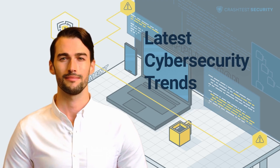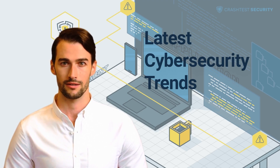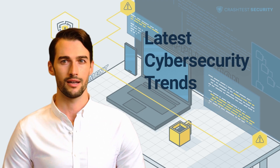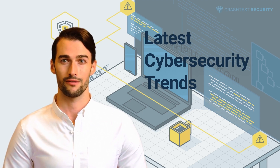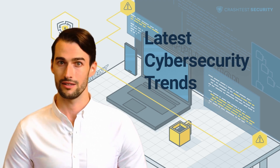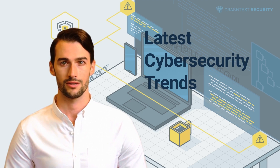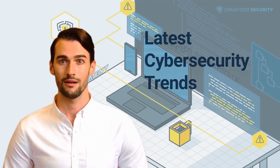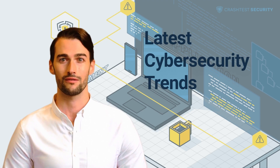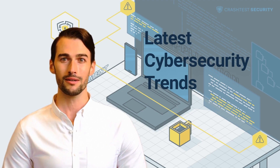Hi, it's Alan from Crash Test Security. In this video, I will tell you about the latest cybersecurity trends for businesses. The cybersecurity industry continues to be in constant flux while organizations strive to harden their systems against discovered vulnerabilities. Attackers keep crafting newer mechanisms to attack tech stacks. This trend report explores the top cybersecurity trends for 2022 and how these can potentially impact global businesses and users alike.